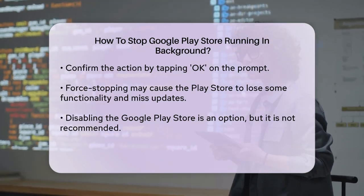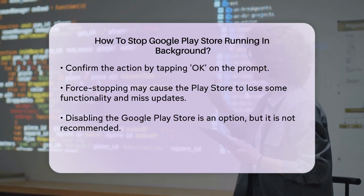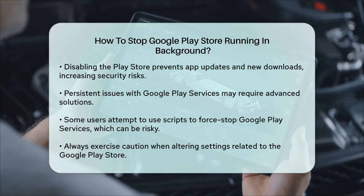If you are experiencing persistent problems with Google Play Services, which are closely related to the Play Store, you might consider more advanced solutions. However, these often require technical knowledge and can be risky.